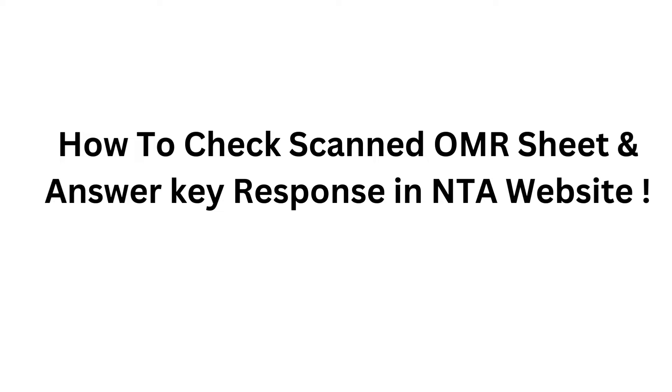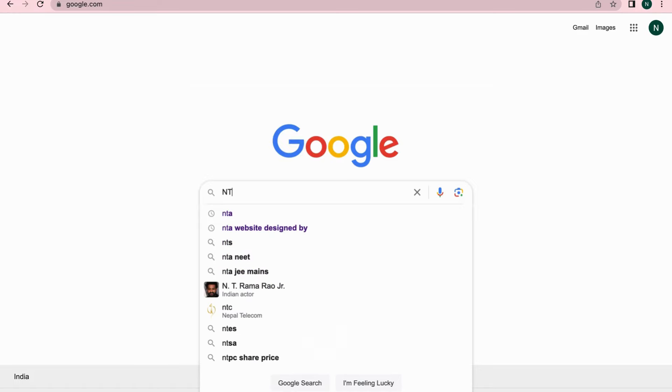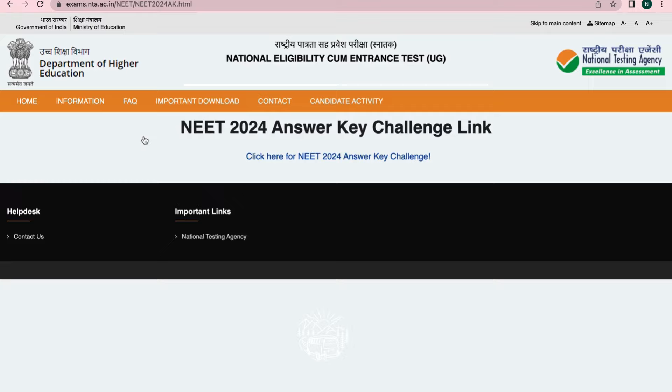Type 'NTA' in Google and go to NEET UG 2024 examination. Click on 'Click here for answer key,' then click on 'Click here for NEET UG 2024 answer key challenge.'